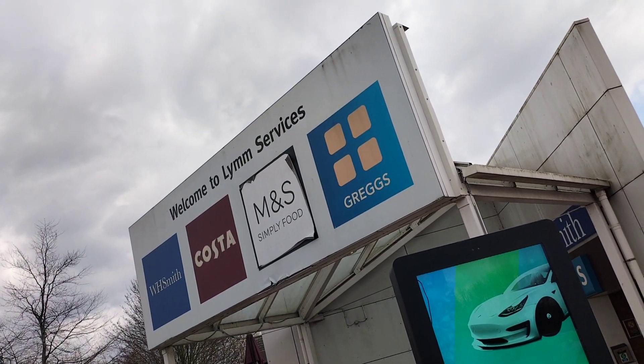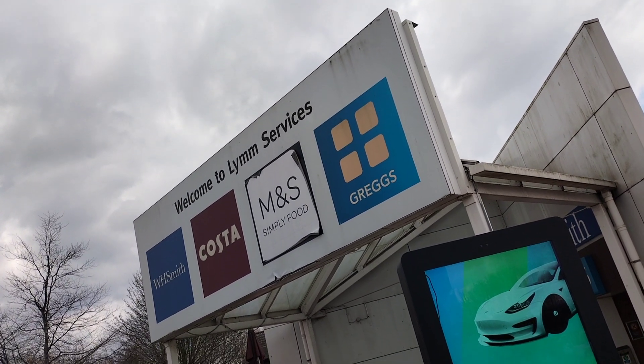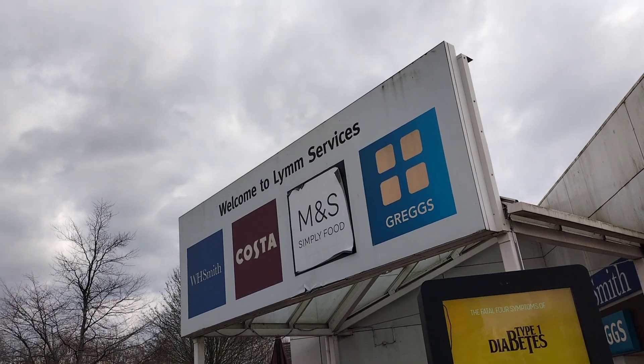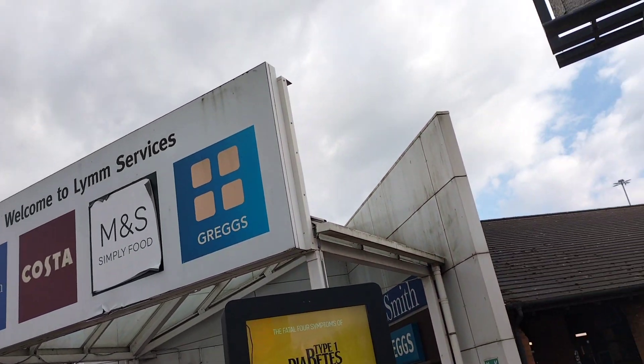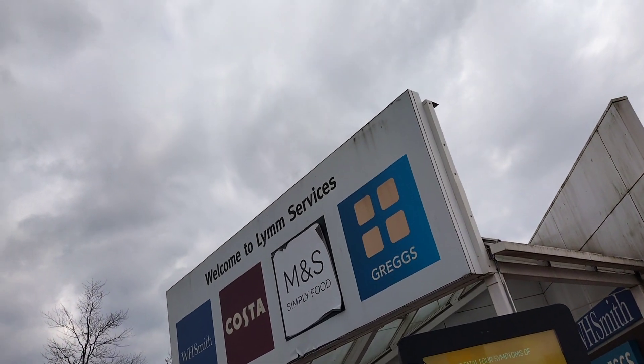Hello and welcome to the Motorway Man, and welcome to Lymm Services on the M6 at Junction 20 and Junction 28, the M56 at Junction 9, and also on the A50 as well. We're going to go inside to have a quick look around and see what we can see.